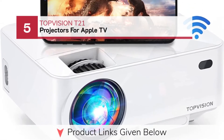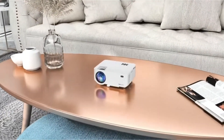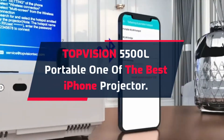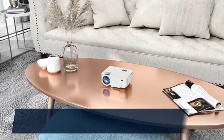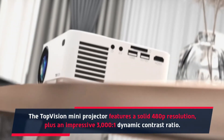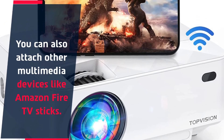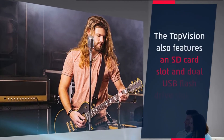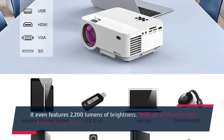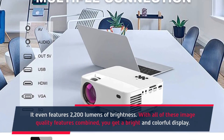Number 5: TopVision T21 Projector for Apple TV. The TopVision 5500L Portable Mini Projector features a solid 480p resolution plus an impressive 3000:1 dynamic contrast ratio. You can also attach other multimedia devices like Amazon Fire TV sticks. It features an SD card slot and dual USB flash drive slots for more versatility, along with 2200 lumens of brightness. With all of these image quality features combined, you get a bright and colorful display.